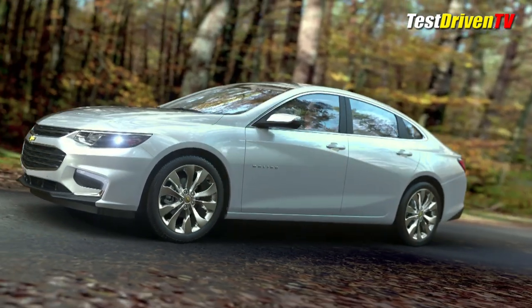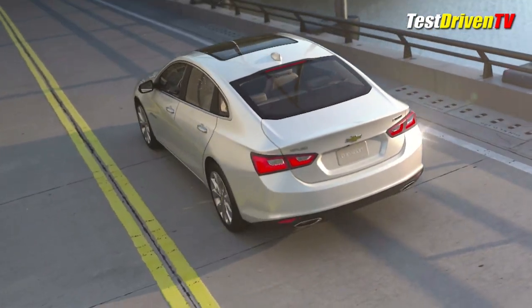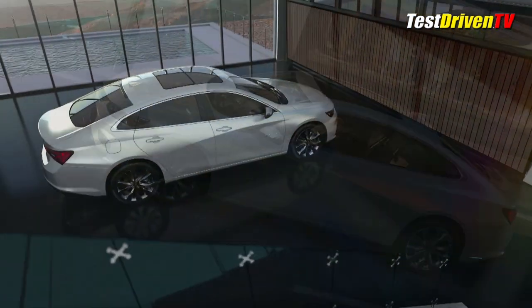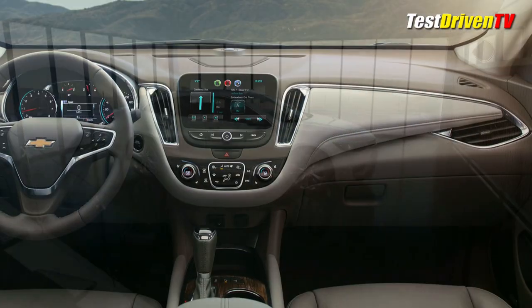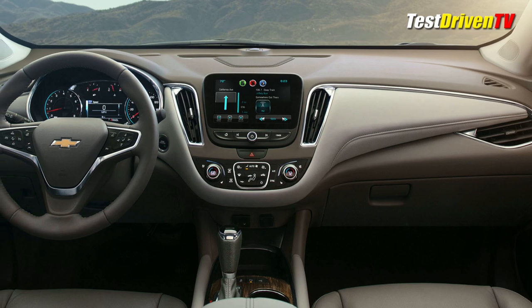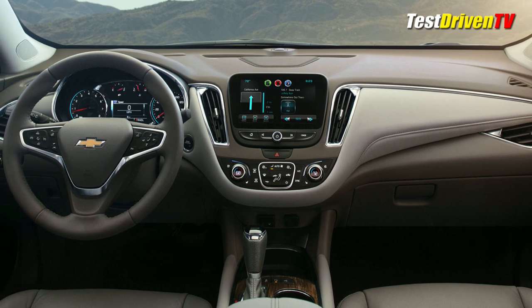The wheelbase of the 2016 Malibu is nearly four inches longer and its length better than two inches, but it's almost 300 pounds lighter than the outgoing model. This is due to increased use of lightweight, high-strength steels in its new body structure. More room can be found inside as a result, with over an inch more legroom in the rear seat cabin, as well as up front where the familiar dual cockpit dash design gets a new take.